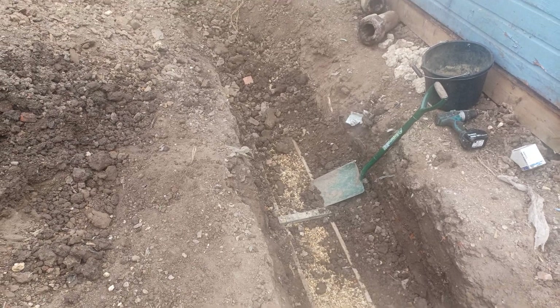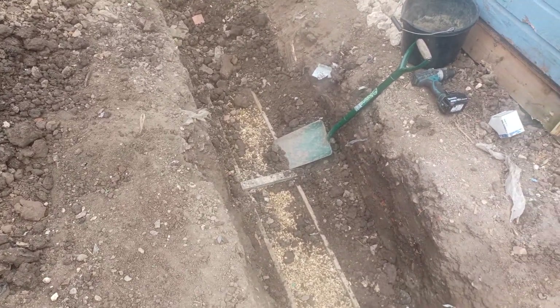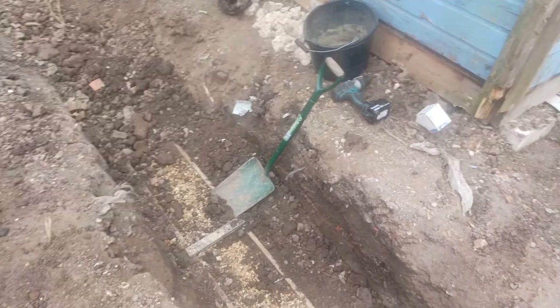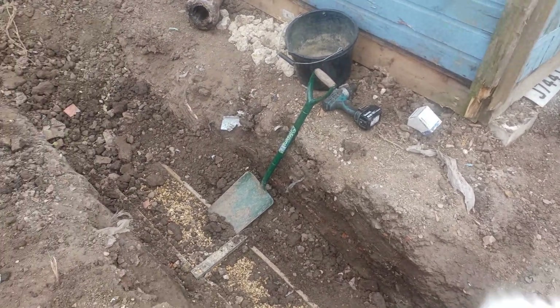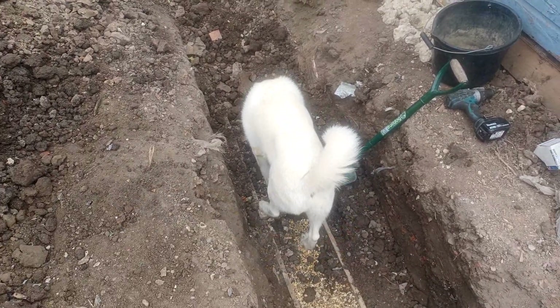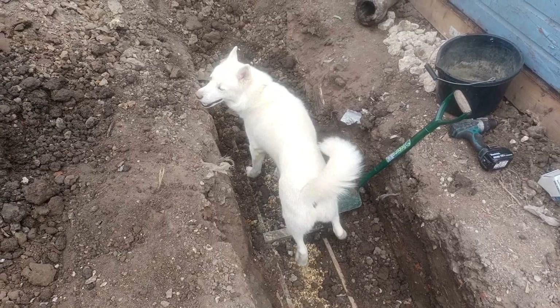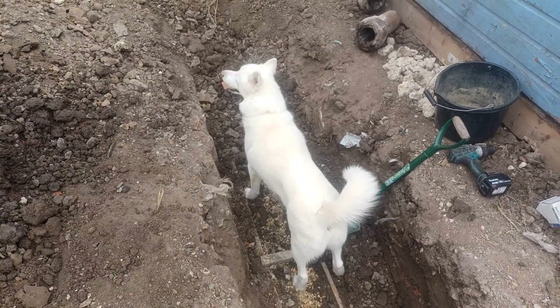Another day, another painkiller, but we're pretty much done. Just need a bag of shingle to finish off around the coupling, and I can tamp down, pull this wood out, and backfill — unless he starts digging the hole again.